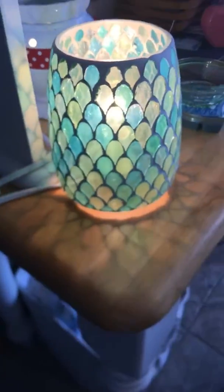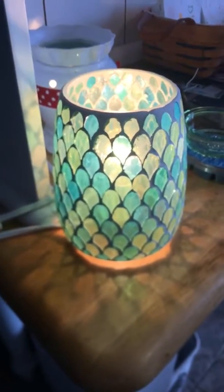The March warmer of the month — I am so excited to get this warmer. It's gonna look perfect in my living room.